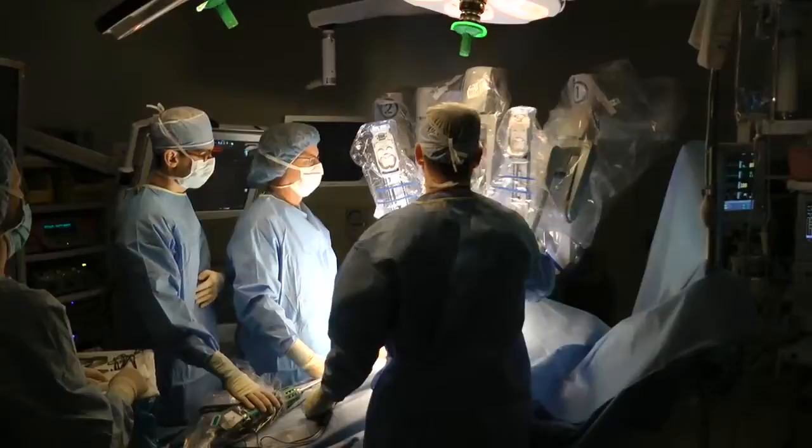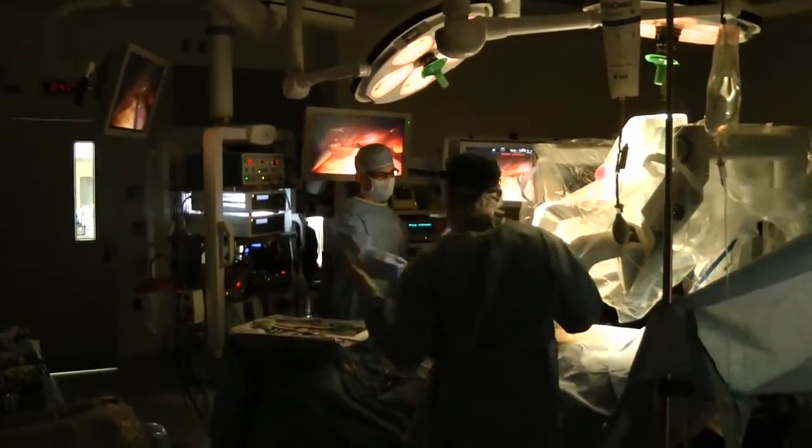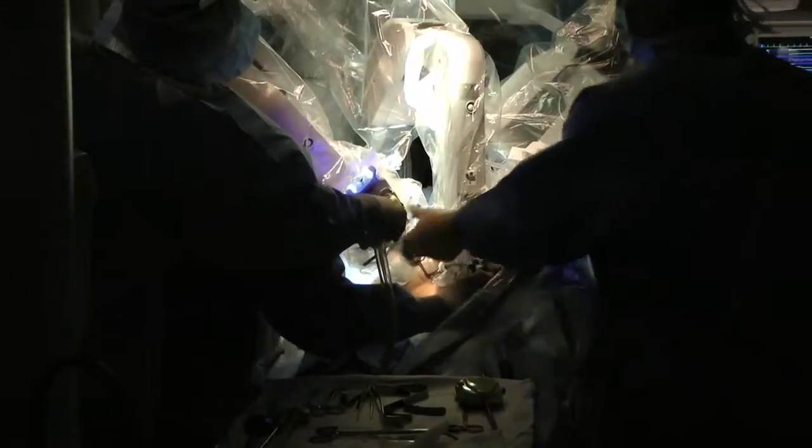What we're seeing with robotics right now is just the beginning. I think this technology has incredible benefit to patients. It requires training, and it is just a tool — it's not going to make an average surgeon good. But it can take a good surgery and make it phenomenal through these tiny little incisions. I think the future is pretty exciting in what's going to be coming.